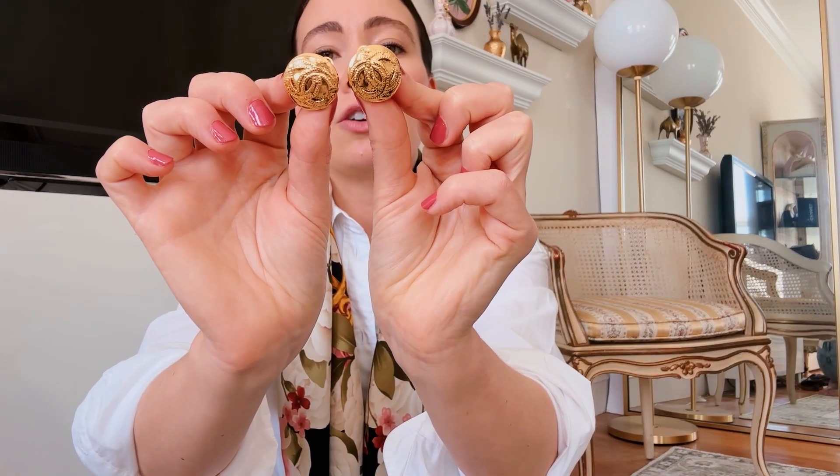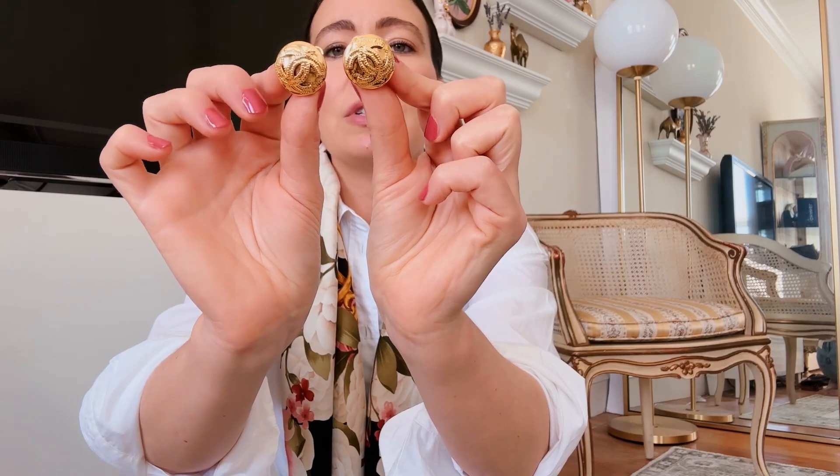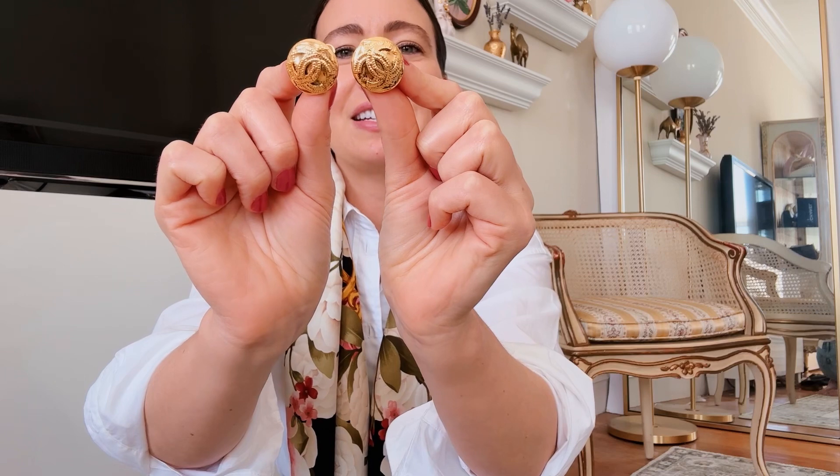I also have on these coin earrings — another iconic Chanel style. If you're just starting your collection, this would be a great first piece to invest in. This is the coin size earring, about one inch, which is the most popular size. They have a raised 3D interlocking CC pattern and also a quilted detail — similar to the quilting on the leather bags. They're really such a great pair and go with everything.